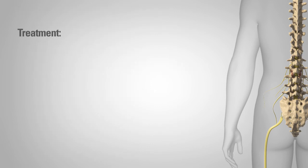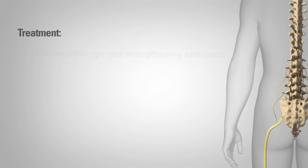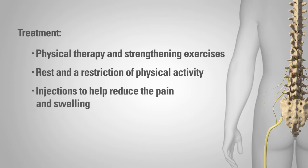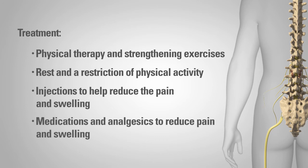If lumbar spinal stenosis is established as a diagnosis, your doctor may recommend one or more of the following treatments based on your individual condition: physical therapy and strengthening exercises, rest and a restriction of physical activity, injections of corticosteroids to help reduce the pain and swelling, and medications and analgesics to reduce pain and swelling. Typical medications include non-steroidal anti-inflammatory drugs.